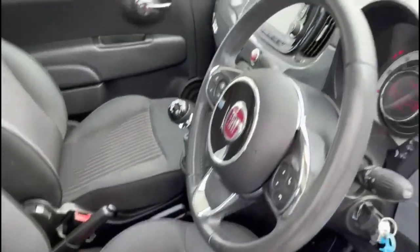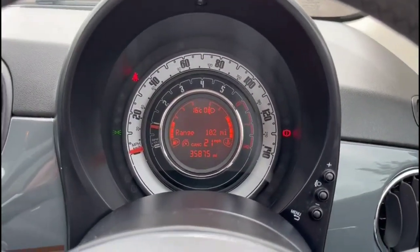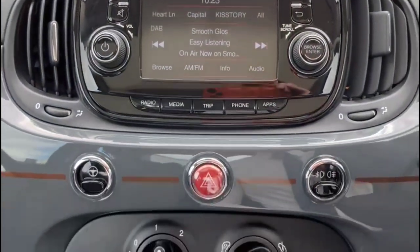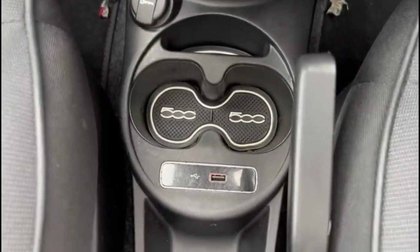Contrasting grey cloth upholstery. Central display in the dashboard with trip computer. Touchscreen infotainment system with digital radio and Bluetooth. Air conditioning with pollen filter, front electric windows, five-speed gearbox and USB connection.